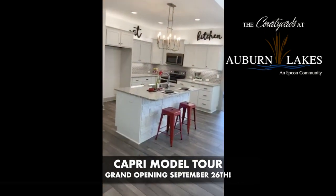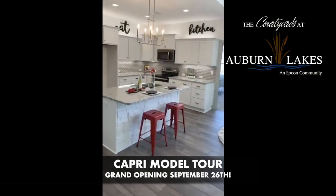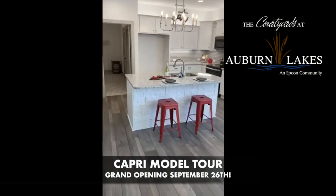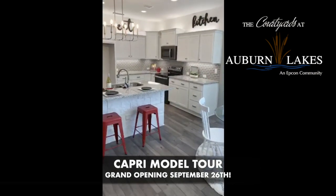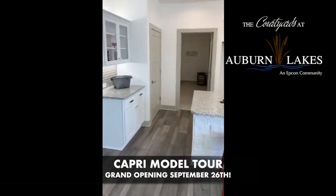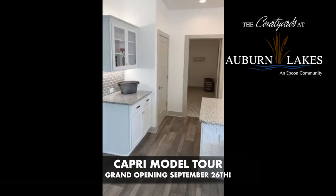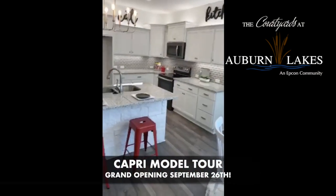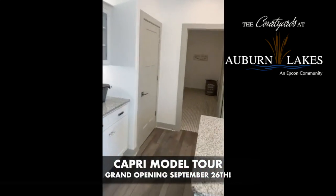The kitchen, with the white cabinetry and great lighting, makes it so inviting. It has a little island with a matching stone. We did some real cool accents in red. There's quite a bit of storage in all of our floor plans, really, even the smaller floor plan.